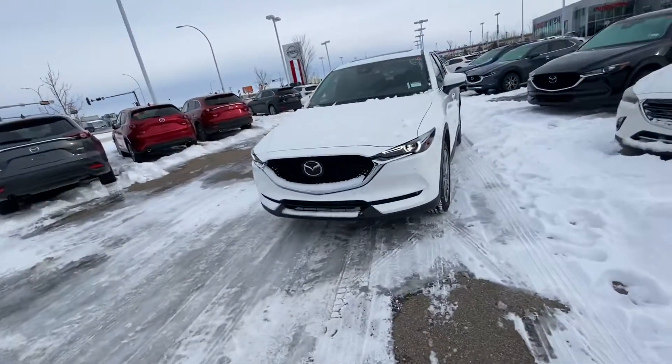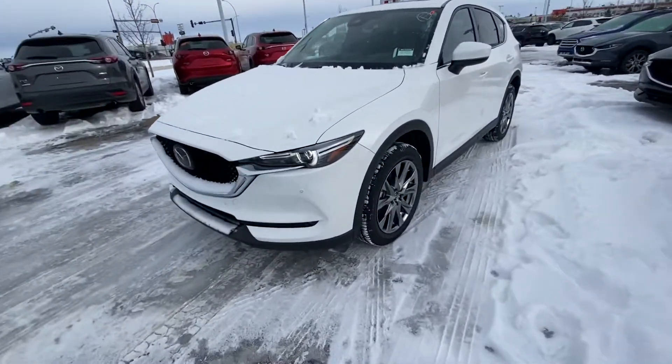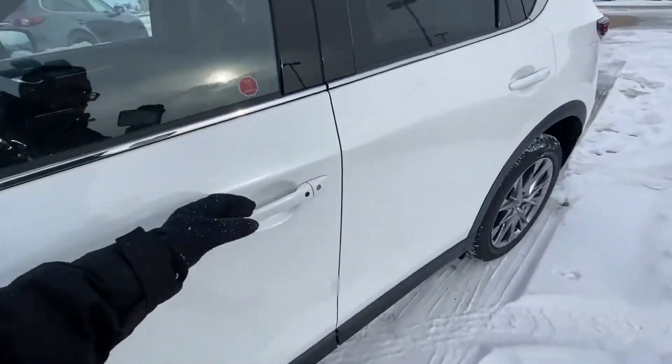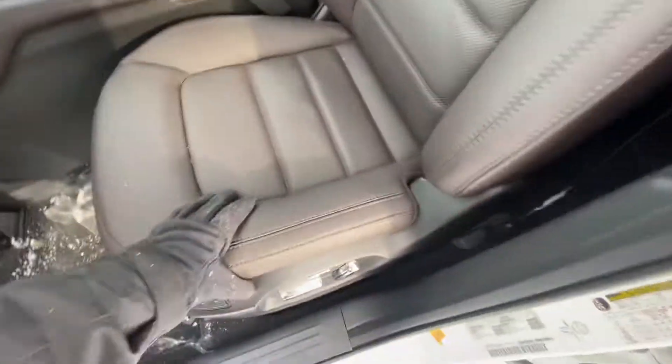Hey, Jay Gurpre here from LA Mazda. Quick video on that 2021 CX-5 Signature in Snowflake White that you like. This one comes fully loaded with a gorgeous interior featuring the Nappa Coco leather.